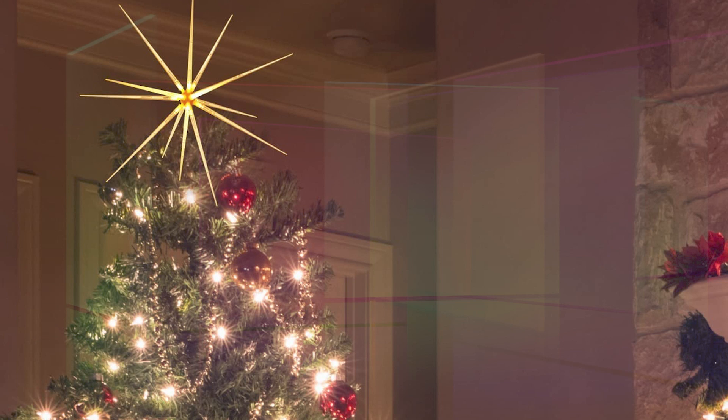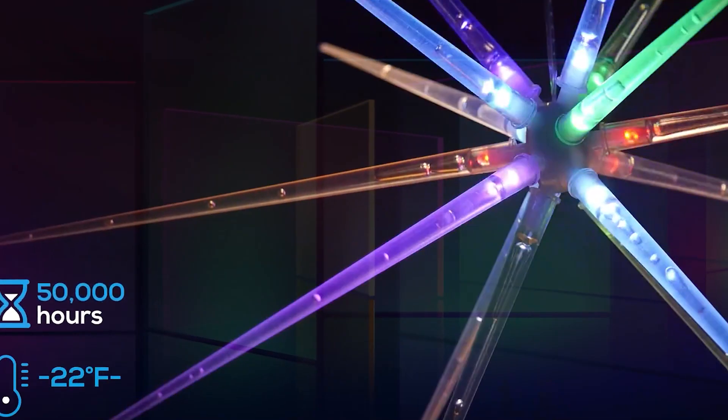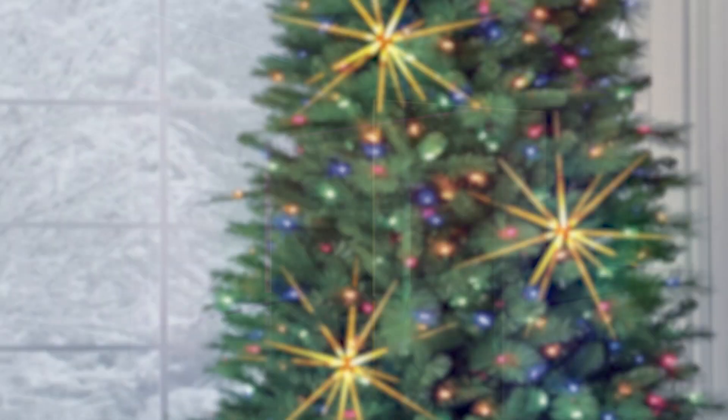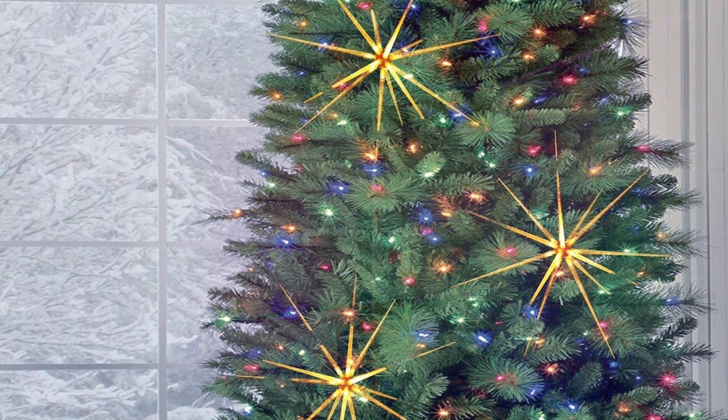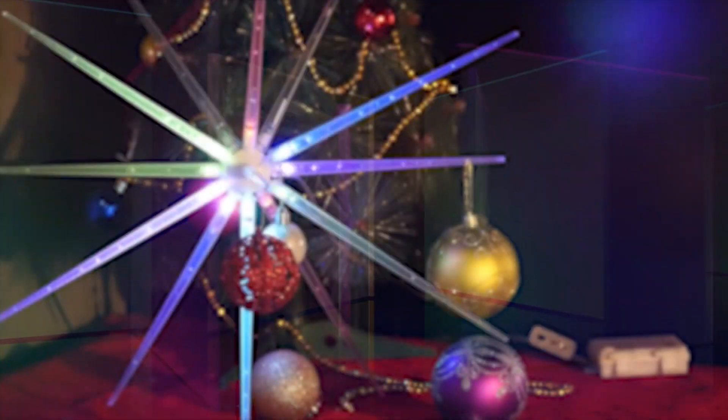This means that you can easily create a spectacular event by using it as a backdrop or as accent lights. Aside from these great features, it comes with a timer function so you don't have to worry about forgetting to turn it off. This firework light is made of eco-friendly plastic material and is backed by a 12-month warranty.